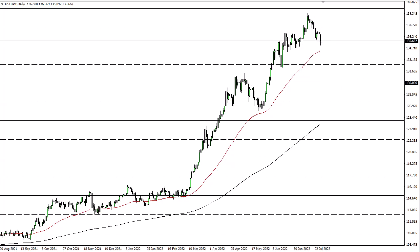The 135 level does make a certain amount of sense as support — after all, it's an area where we've seen buyers. It's also an area where we have seen the 50-day EMA approach, and it looks like it's going to get there rather quickly, so I think it all lines up for some nice confluence.